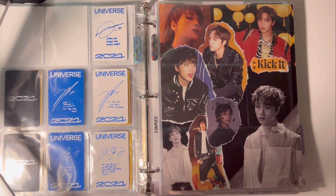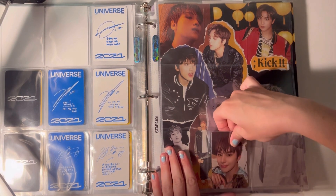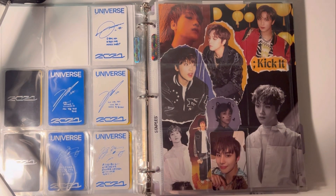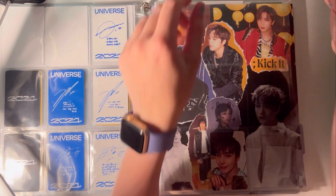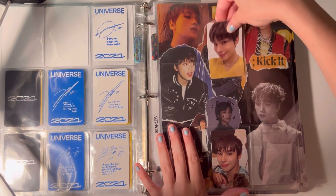I have some cards for Jungwoo. I'm going to put these in the middle for now — his Digi backpack that I pulled. I bought two and pulled the same card. I'm going to put his box card in the middle for now.